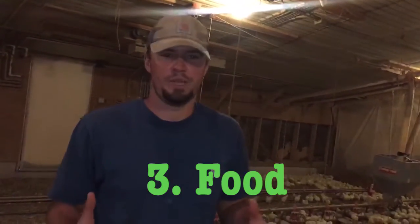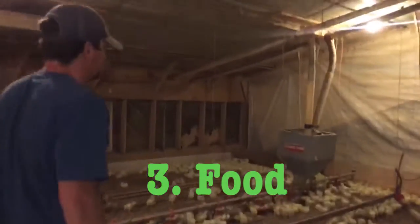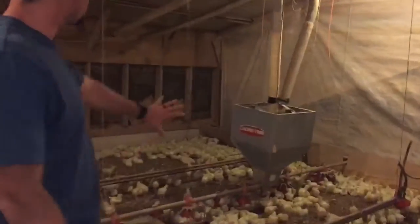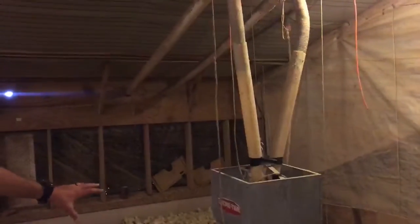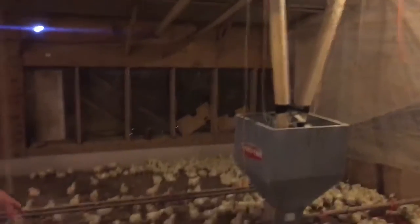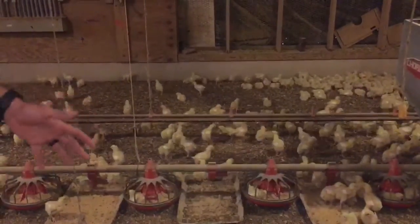The third most important thing they need is food. The food is dispensed through these hopper lines. This big metal thing right here is called a hopper. The hopper dispenses the feed through the feed lines and lets the baby chicks get feed so they can eat and grow big and strong.